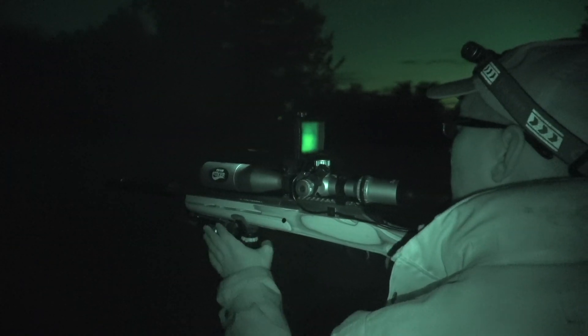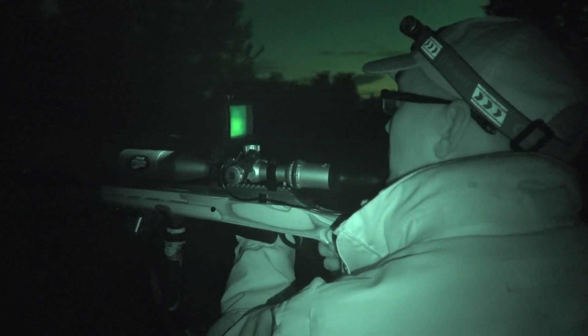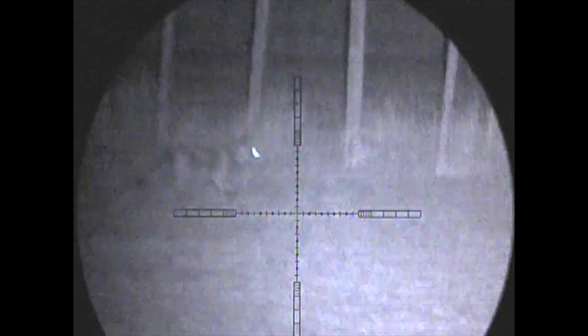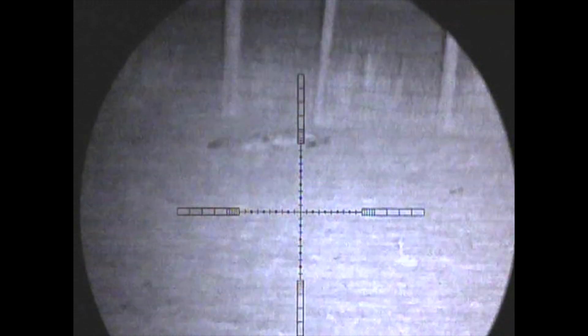A couple of nights later and I'm out on a solo mission to the farm shop. I had a call earlier in the week to attend and take care of a fox that's been spotted in and around the chicken pens. I don't have to wait too long. With a mouse call playing away on a fence post, this fox makes its way pretty quickly to the caller — in fact it's only about less than 10 yards away. I stick the crosshairs on the shoulder, pull the trigger, and the fox goes straight down with an almost perfectly placed heart shot.